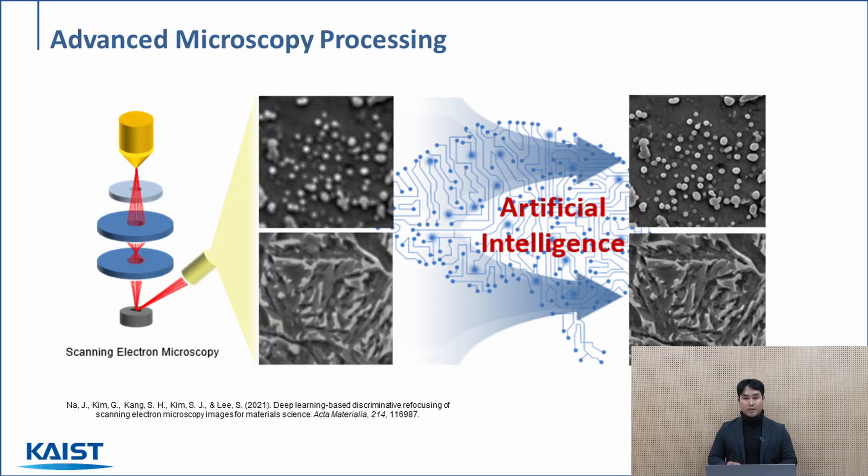Starting with the first example: scanning electron microscopes, also known as SEMs, are a crucial piece of equipment in the realm of material science. With their ability to provide high-resolution imaging and detailed surface information, SEMs play a pivotal role in identifying the intricacies of nanoscale structures. However, challenges arise when the focus is compromised, leading to blurred or distorted images. To address this issue, we designed a machine learning algorithm to de-blur these images and enhance the overall image quality.